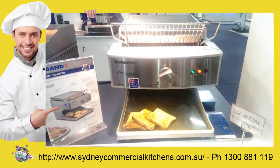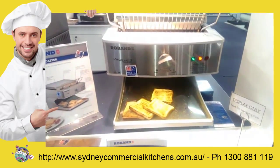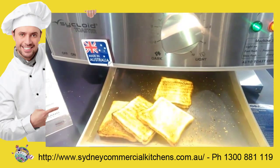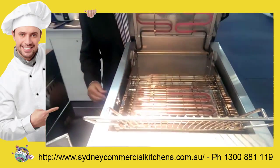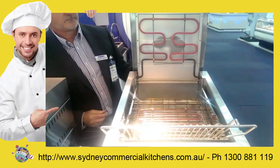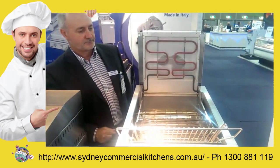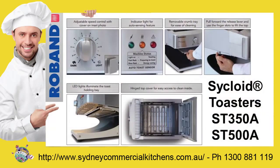Both models have an industry-first automatic power save feature, which conserves energy during the quiet periods. The top cover is hinged, allowing easy access for cleaning. The Roban Cycloid Toaster features adjustable speed control, an indicator light for the auto sensing feature, a removable crumb tray, and LED lighting that illuminates the toast holding tray.